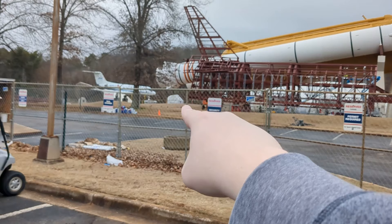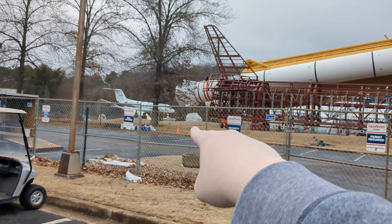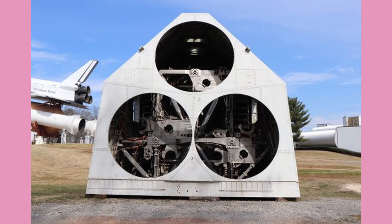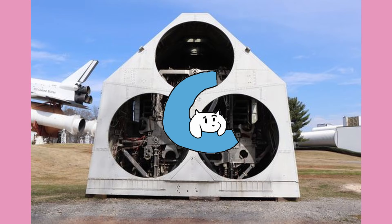Also next to Pathfinder is another member of the list, the MPTA-098 module. This is a test engine that's just kind of there. It's not very interesting, and you're not missing much. C tier.